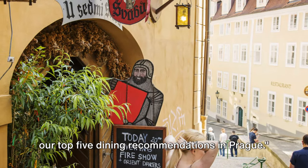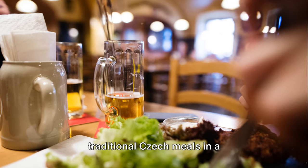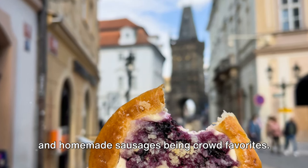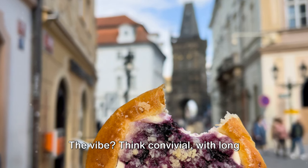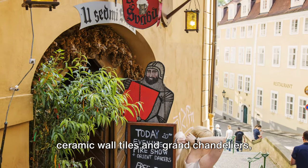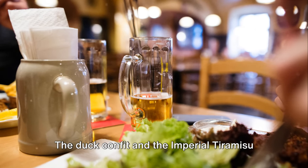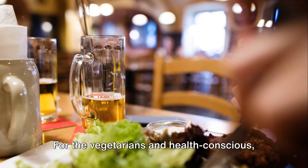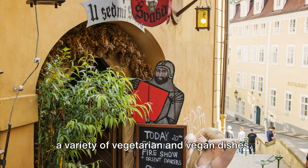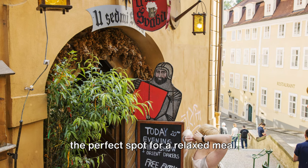Hungry for some Czech cuisine? Here are our top five dining recommendations in Prague. First on the list is Lokal Dlouhá, a popular local haunt serving traditional Czech meals in a retro-inspired beer hall — the Staropramen beer-battered fish and homemade sausages are crowd favorites. Next, Café Imperial, an Art Nouveau gem with intricate ceramic wall tiles and grand chandeliers, where Czech classics get a gourmet uplift — the duck confit and Imperial tiramisu are simply unforgettable. For vegetarians and the health-conscious, Etnosvet is a must-visit, serving globally-inspired vegetarian and vegan dishes from Indian curries to Italian pastas, with a calming minimalist decor.